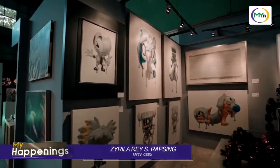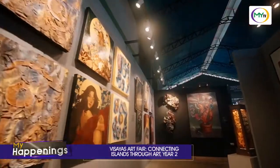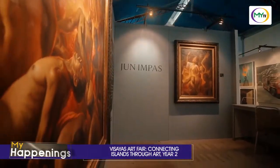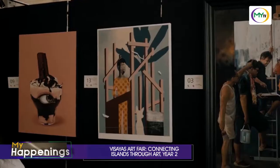After a successful launch last year, Visayas Art Fair is back for the second time around. In partnership with Cebu Design Week, it is expected to be bigger and louder. This year's art fair will feature 1,500 artworks from 500 artists and 33 participating galleries, where 14 are coming from the National Capital Region.